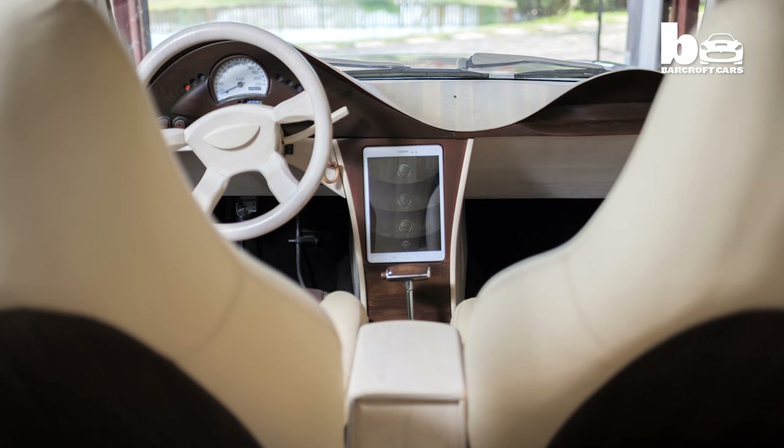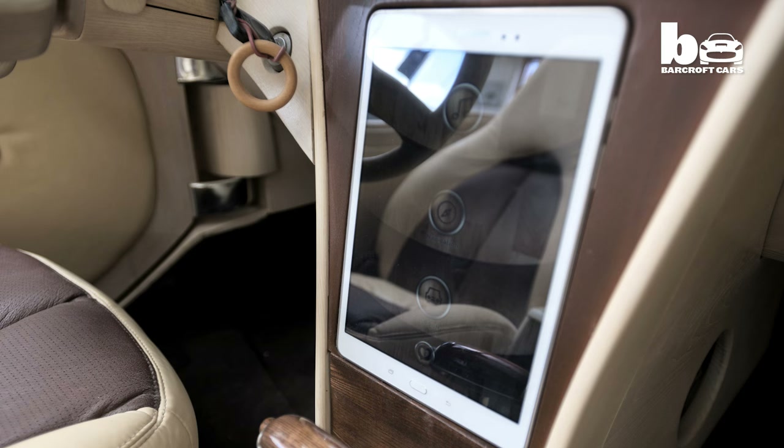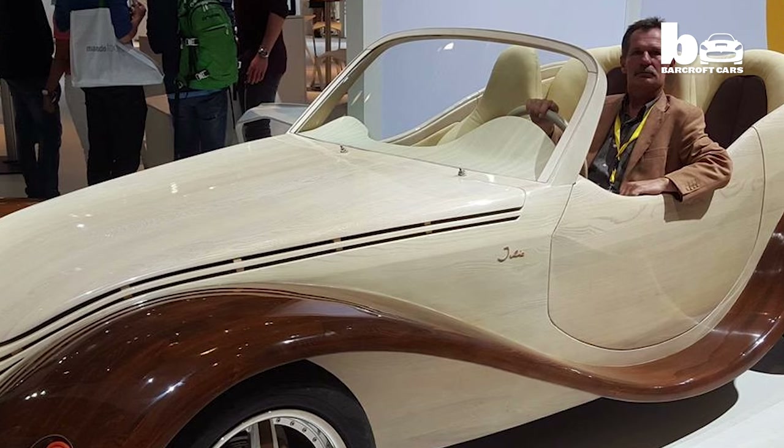Pieter has combined traditional carpentry with modern technology. With a tablet you can touch the screen to control the lamps, the GPS, and the music. The car was shown off to great acclaim at the Frankfurt Motor Show in September 2015.